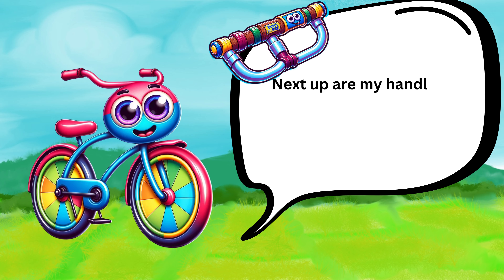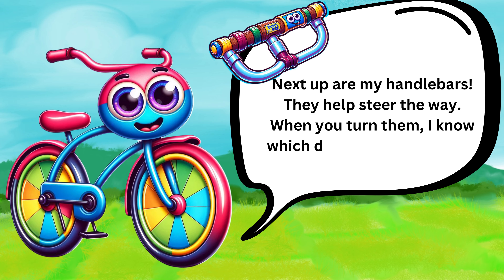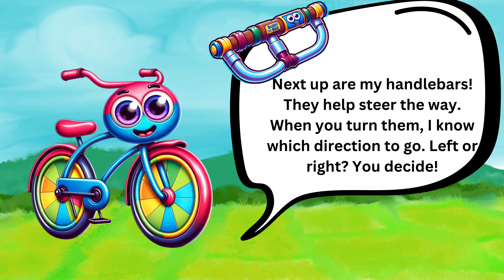Next up are my handlebars. They help steer the way. When you turn them, I know which direction to go. Left or right? You decide.